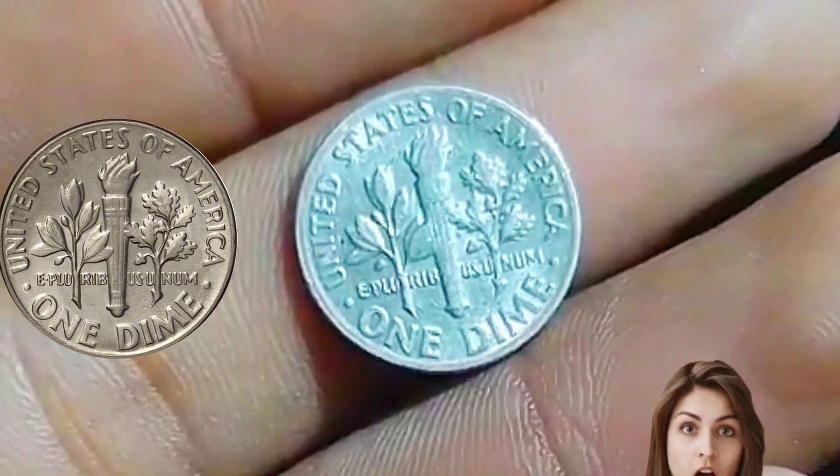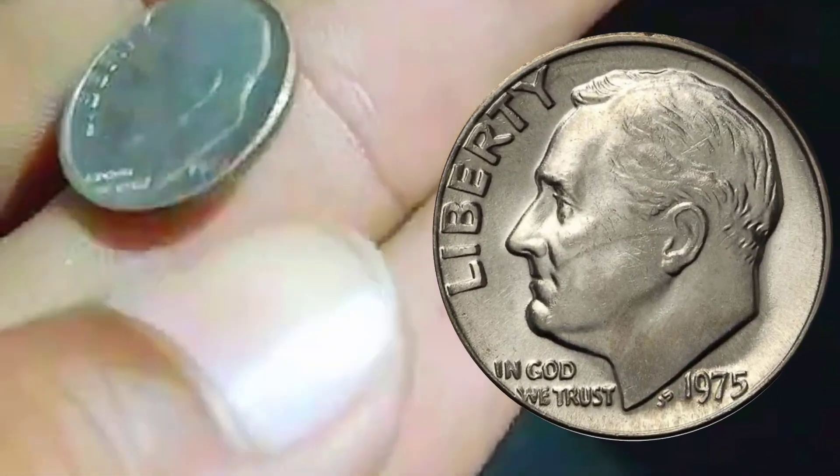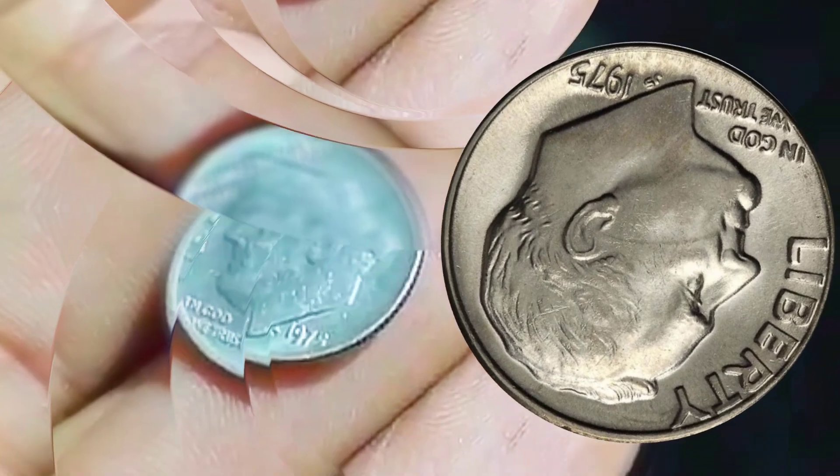The confusion that leads novice collectors into believing they are on course to acquire a rarity comes with the lack of understanding that the coin they seek is actually the proof 1975 Roosevelt No-S dime, and not some regular circulated 10-cent coin that was made to be spent.